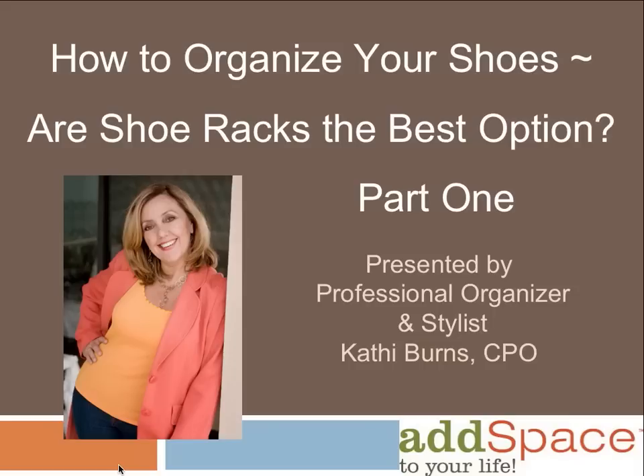Hi, I'm Kathy Burns, a professional organizer, stylist, and the founder of Add Space to Your Life. After working with hundreds of clients as both a professional organizer and an image consultant, I've determined why most women love to shop for, and have fun wearing, shoes more than any other clothing item.